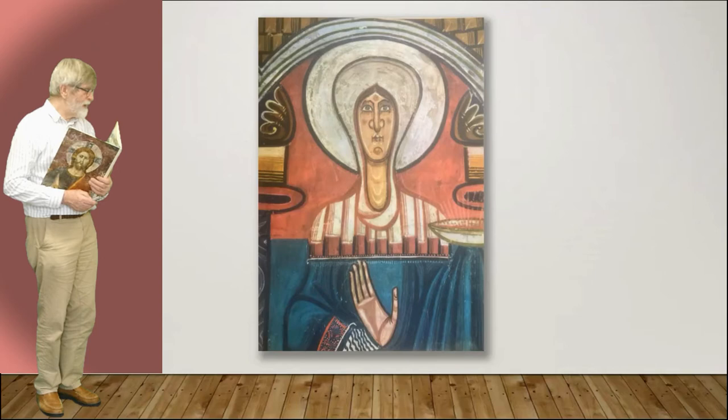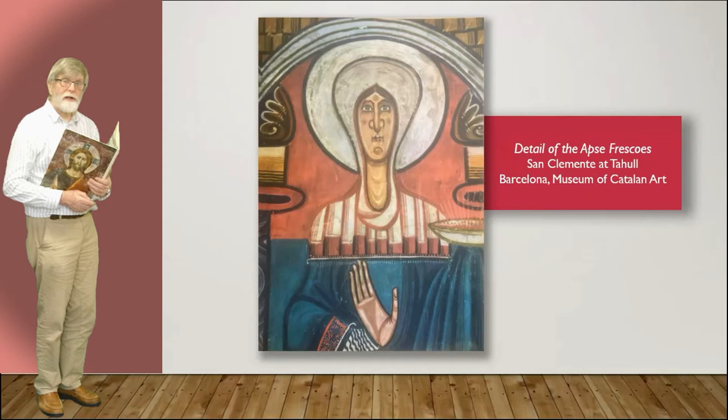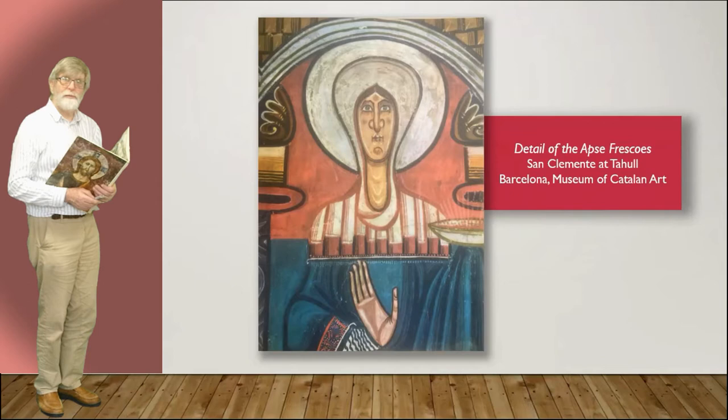Oh, isn't this wonderful! It's part of the oven apse and it's from Barcelona — Spanish. According to what the book tells me, it is influenced by Moorish art, and I can believe that. Look at the hand.